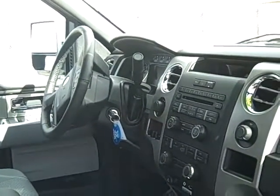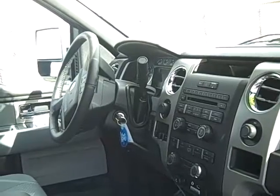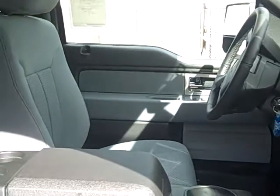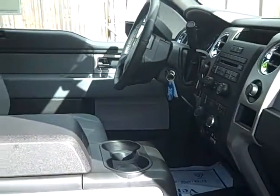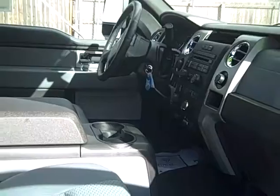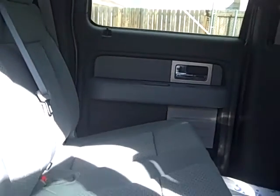It has power folding heated signal mirrors on the sides. There are power adjustable pedals. Ford's hands-free system for your phone and music is included, along with a power sliding rear window and reverse sensing. Here's the back seat — very comfortable and great features on this truck. A rear view camera is also included.